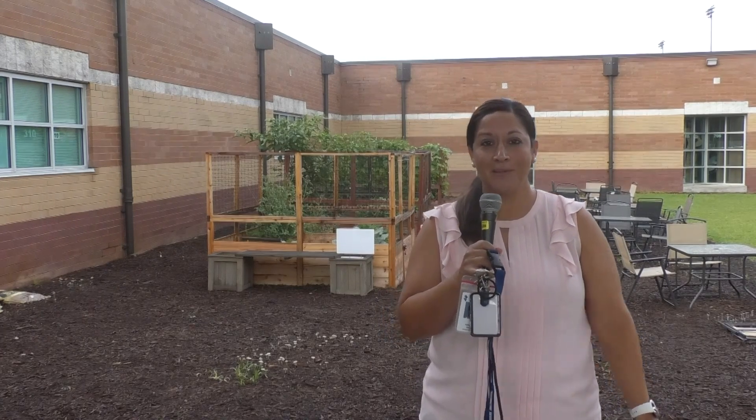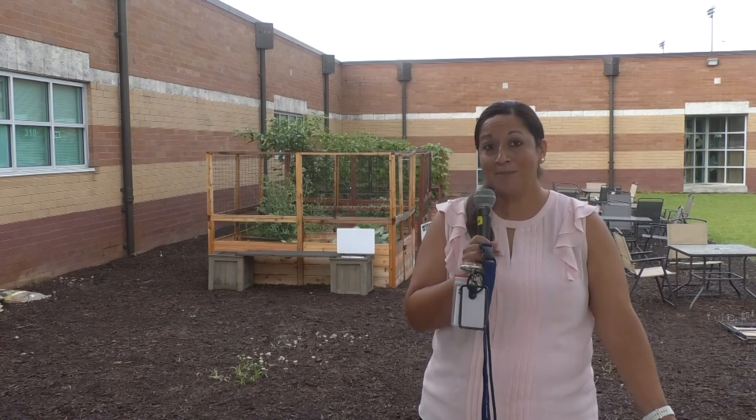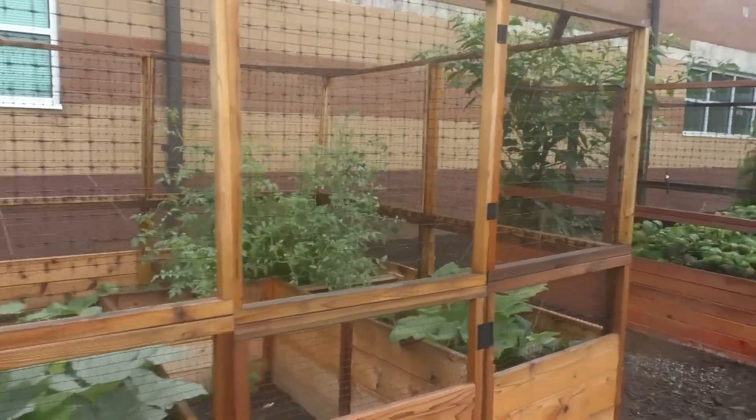I am Ms. Fagan, and I teach the Food and Nutrition Wellness Pathway classes here at Woodstock High School. I'm in room 303 if you ever need to see me. We have three edible gardens behind us, which means that we've planted plants that we get to eat and harvest.